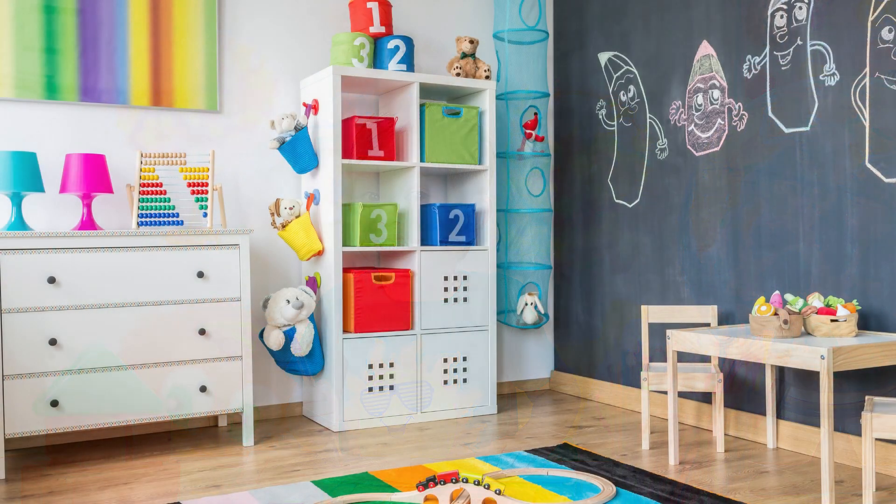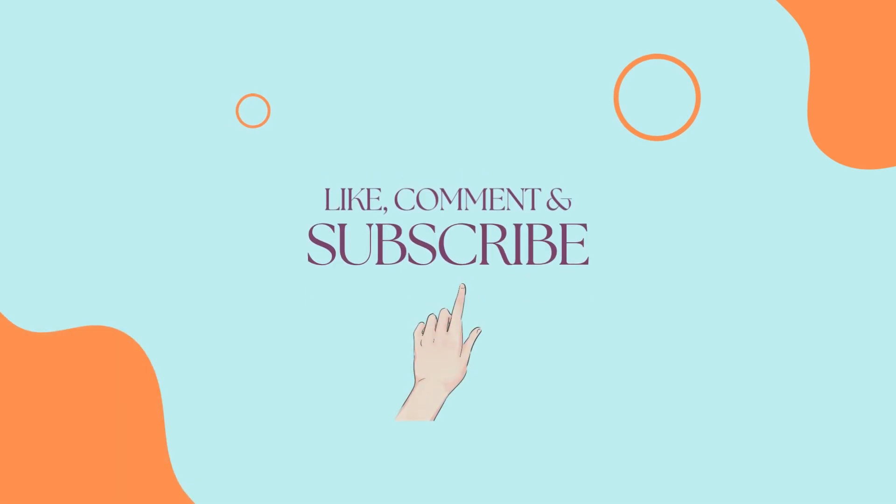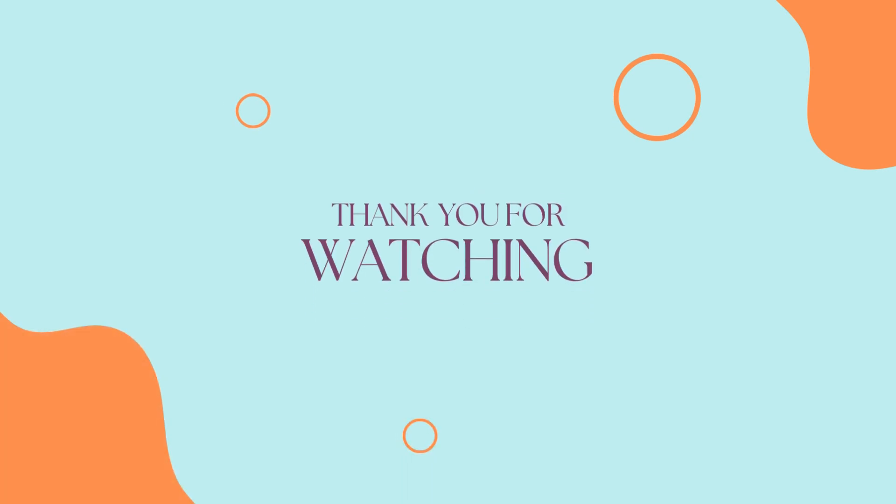I hope the ideas which I have shared with you today will help you design the space for your little wonder. Do consider subscribing and sharing. Thank you for watching, take care, bye.